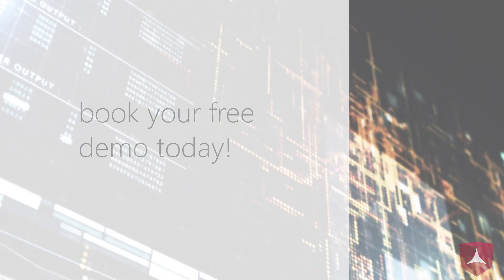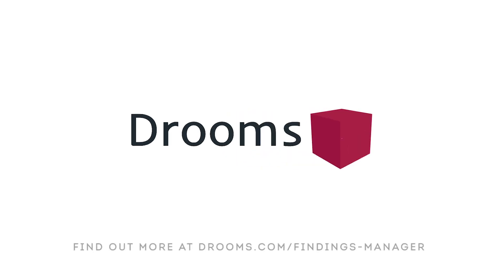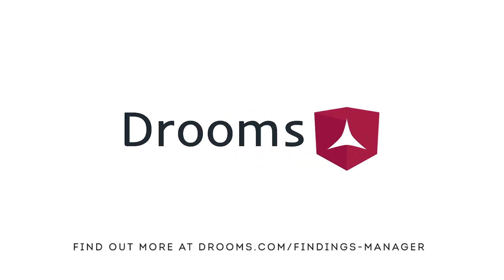Book your free demo today. Find out more at www.drooms.com/findings-manager.